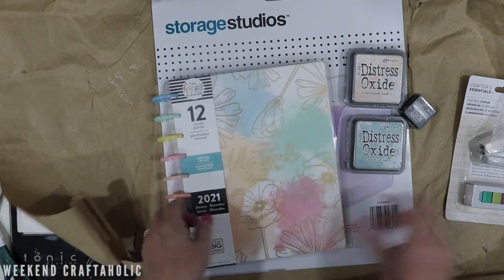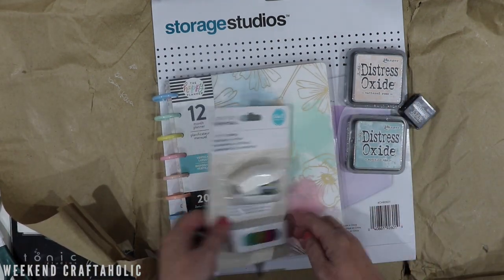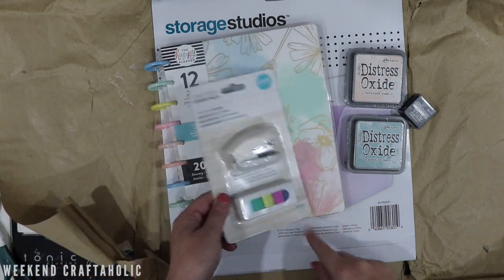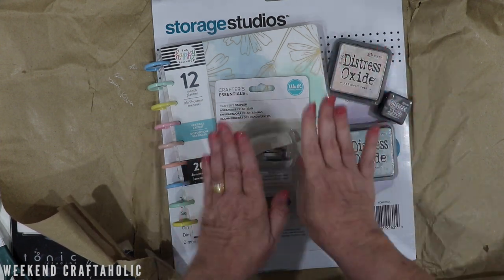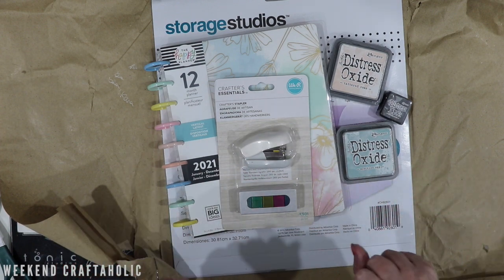That is my craft haul from Scrap Boutique. The main reason for the order was the Happy Planner — I can't believe I stuffed up and ordered the wrong size. And also these dividers, but I'm pleased with these and pleased with the stapler. It was a good haul overall and like I say, the delivery was super quick.